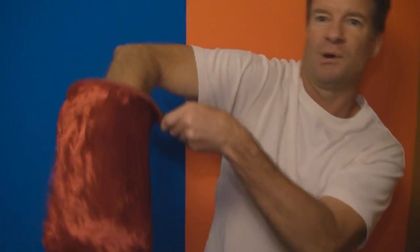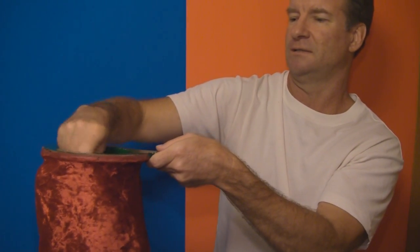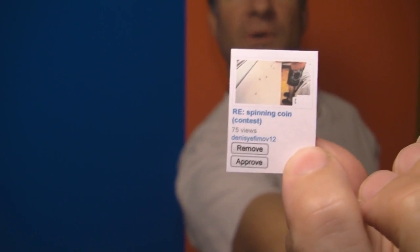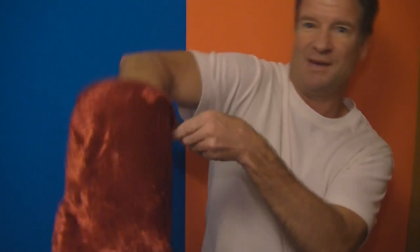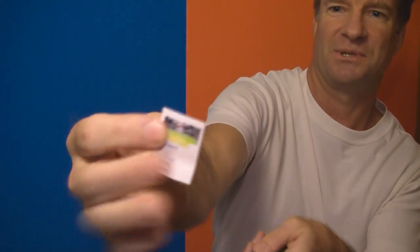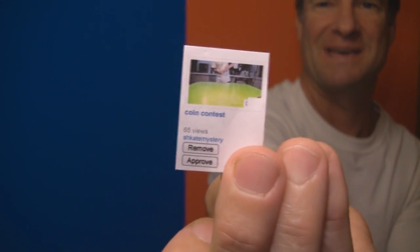Winner number four — just dropped it, but this is the fourth winner: DennisEyesMove12. And the last and final winner of the Get Some Flat Pack today will be — let's see who it is. Here it comes. Can you see it? Skate Mystery.